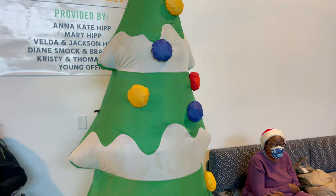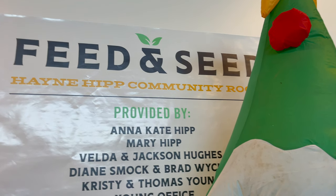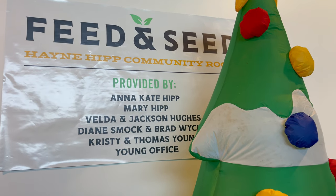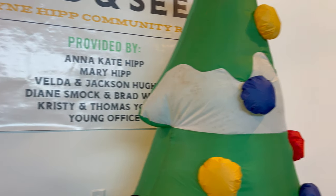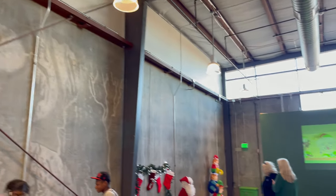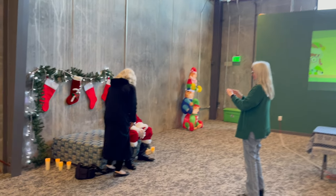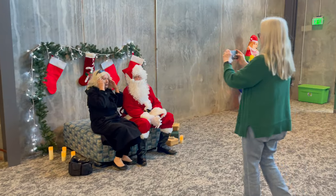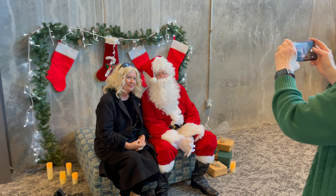And you look fantastic. Thank you so much for brightening our day. This is the Feed and Seed, the Haney Hip Community Room provided by the Hip family. Lots of great space here. And this is where Santa Claus is today, seeing all the kids and the adults. So this has been a lot of fun.